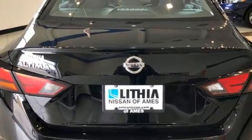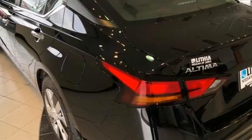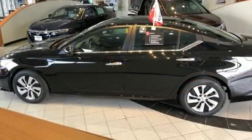Under the hood, you'll find a four-cylinder engine with more than 170 horsepower, and for added security, Dynamic Stability Control supplements the drivetrain.